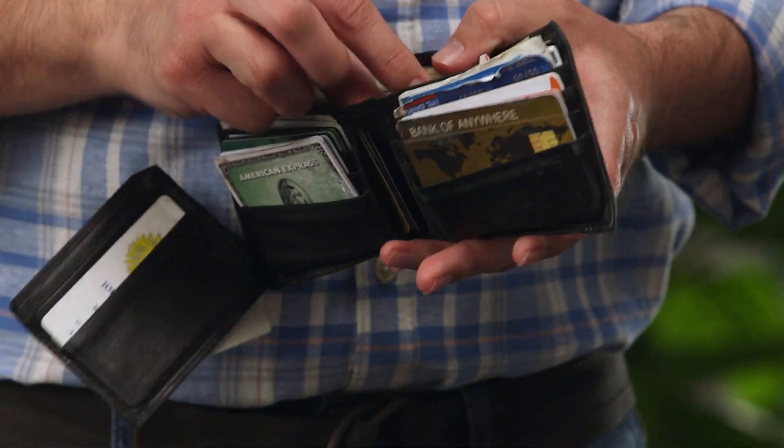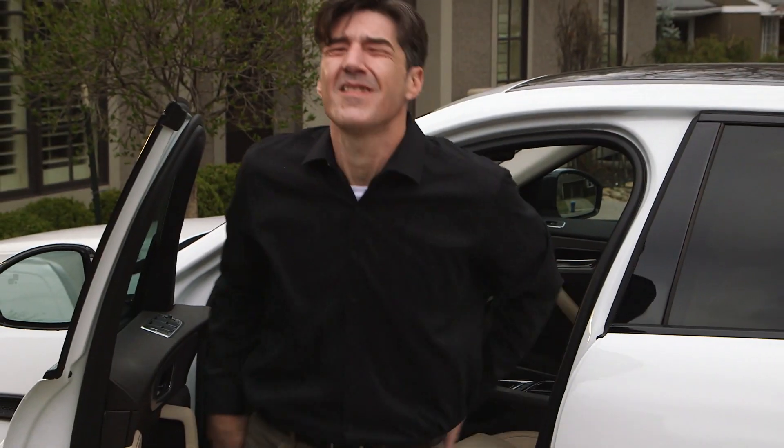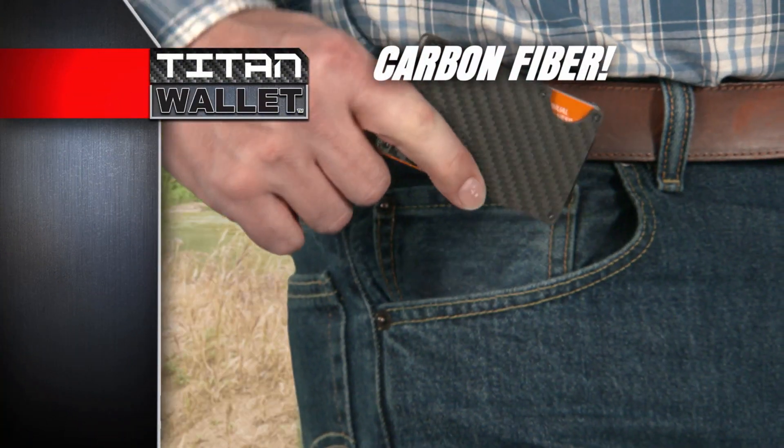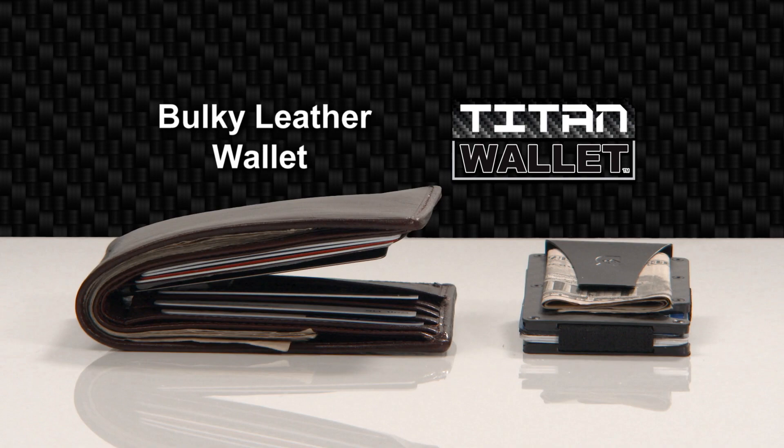Still using that old worn-out wallet? The one that barely fits in your pocket, kills your backside when you sit on it, and makes it hard to grab what you need? You need the Titan Wallet, the modern slim wallet that lets you carry everything you need without all the bulk.